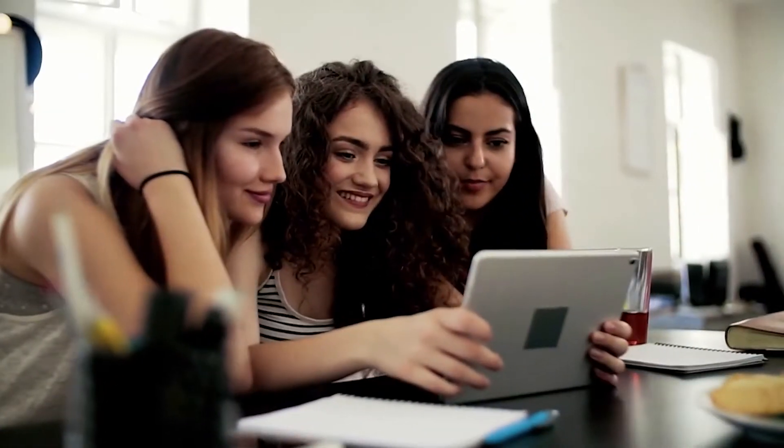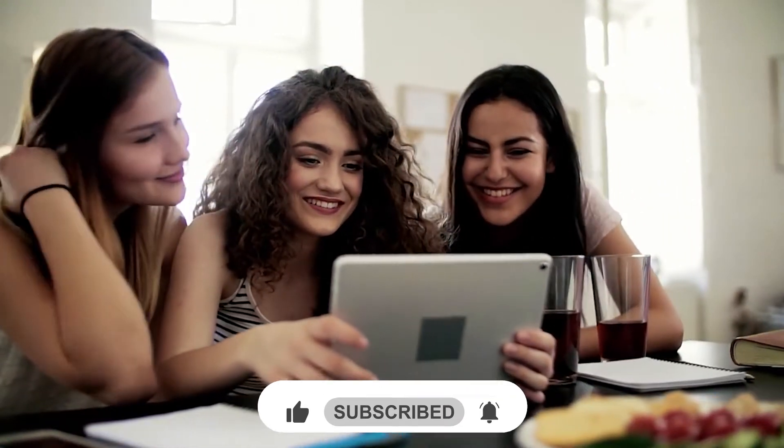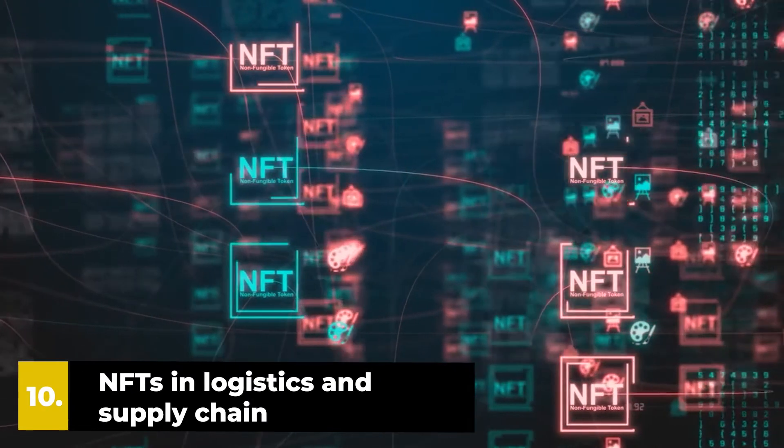Make sure you stick to the end. Before starting, be sure to smash the like button and subscribe to never miss out on any of our videos. Number 10: NFTs in logistics and supply chain.